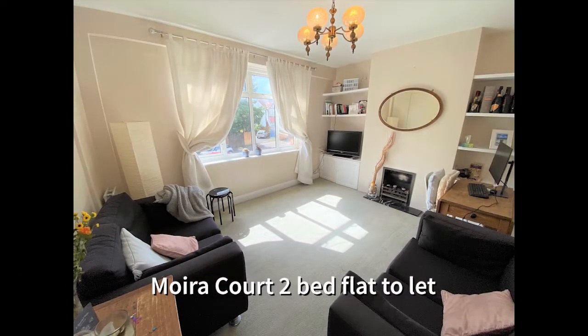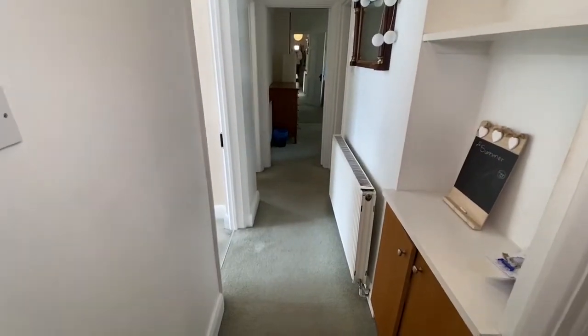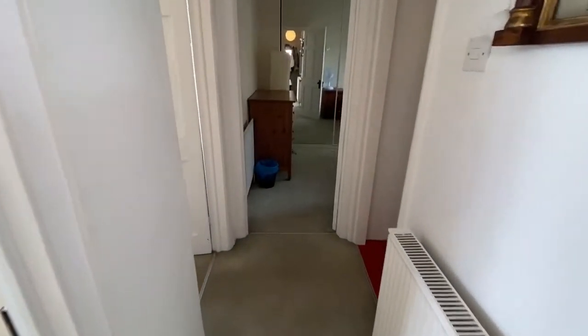Hello and welcome to Moira Court, a two-bedroom first-floor flat with a wonderful conservatory which I think would be ideal for home working. Let's have a walk around the flat.